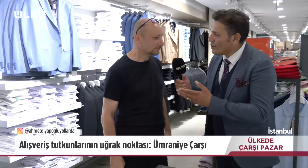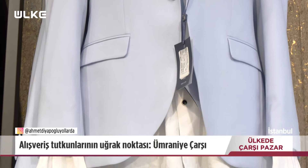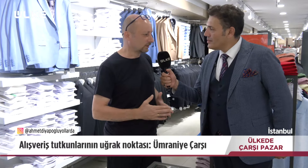Ümraniye Çarşı'da gezmeye devam ediyoruz. Bir erkek giyim mağazasındayız, Ahmet Bey'in yanındayız. Merhaba Ahmet Bey nasılsınız? Sağ ol, teşekkür ederim. Burası kaç yıllık firma? Bu firma yaklaşık 1976'dan beri kurulmuş. Kaç yaştan kaç yaşa kadar hitap ediyorsunuz? Konseptimiz 13 yaştan başlıyor, hatta 9-10 yaşına uyacak çocuk modelleri de var; 60-70 yaşına kadar her yaşa hitap edecek model ve renkler mevcut.